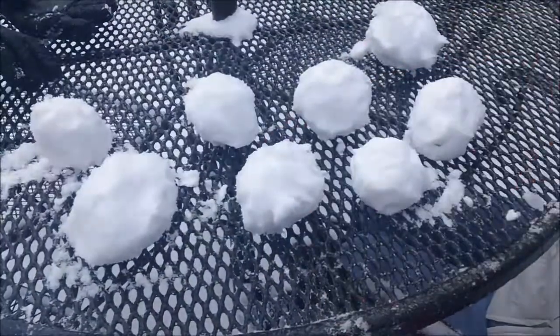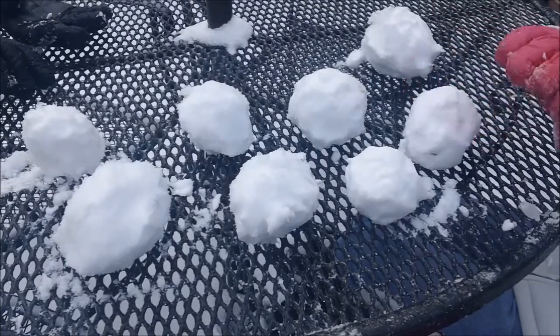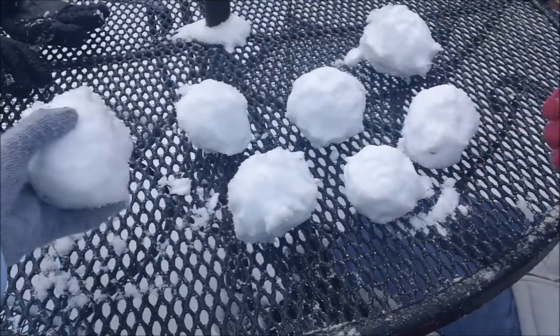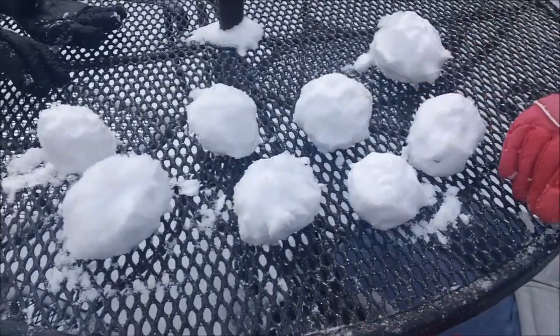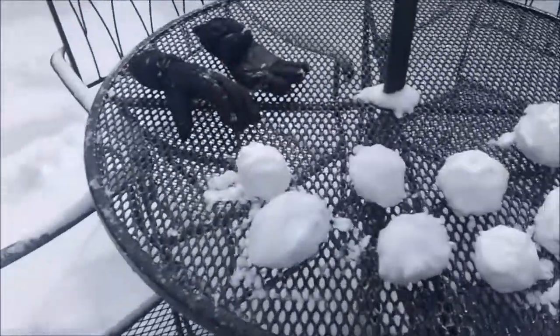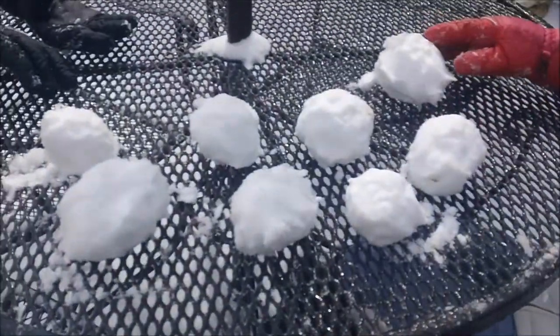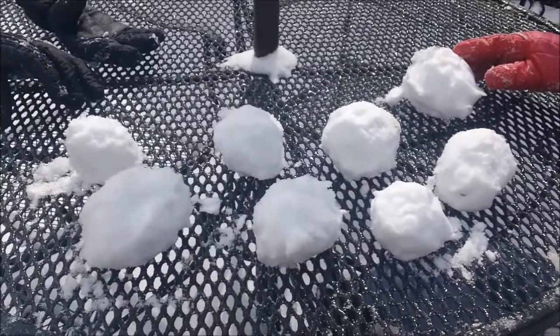Hey guys, it's Kitty and Sparkle and we are Kitty Sparkle Studios. Today we're going to be opening up some surprise snowballs. We had a snow day — as you can see, it snowed — so we're going to be opening up some surprise snowballs. All these snowballs have surprise toys inside, so that's going to be really, really fun. If you want to see that, stay tuned.